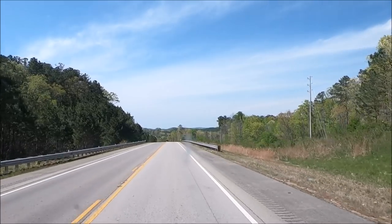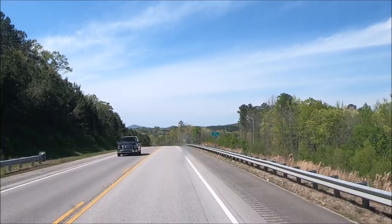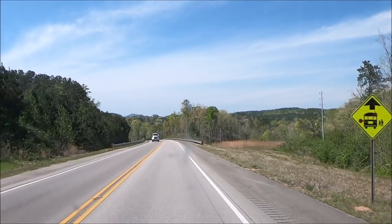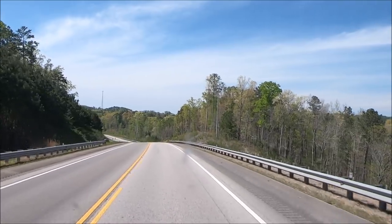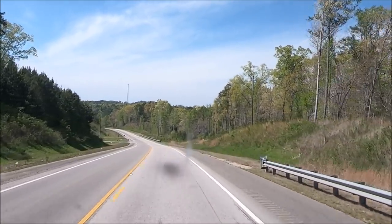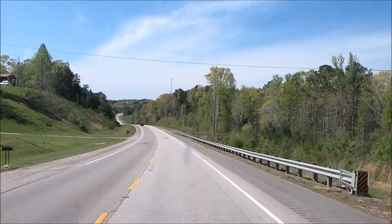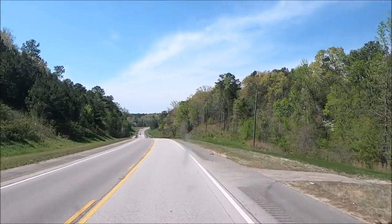I wanted to show you this covered bridge and we got permission to go look at it — it's private property. It's called the Waldo covered bridge. I'm still looking; I think we blew past it a minute ago, so I've turned around. It was built in 1858 and it's the second oldest surviving covered bridge in the state. Ah yeah, here it is.